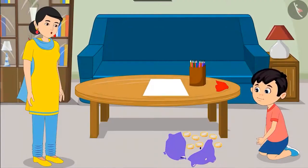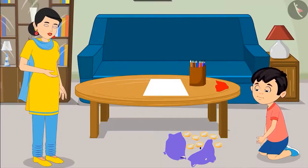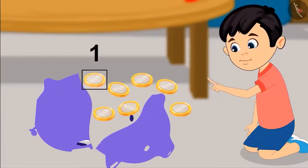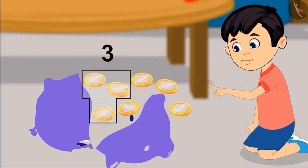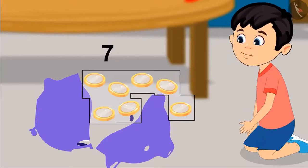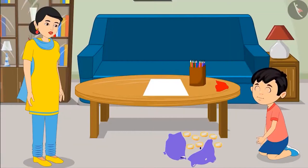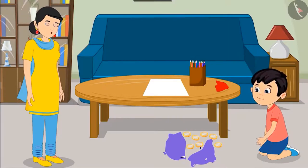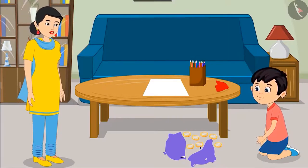Son, you did not count the coins one by one. These are not 9 coins. Come on, count them again one by one. Alright mom. 1, 2, 3, 4, 5, 6 and 7. This means these are 7 coins. Yes, you are absolutely correct dear. Come on, now write the number of these coins on this paper so that you may remember how many coins there are.